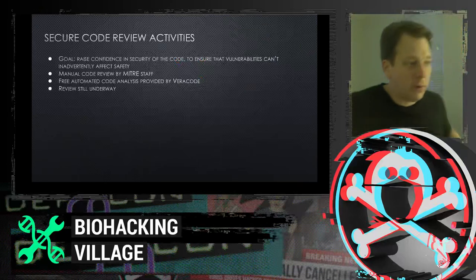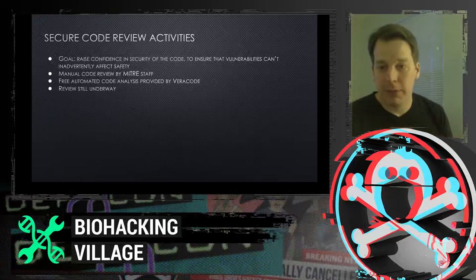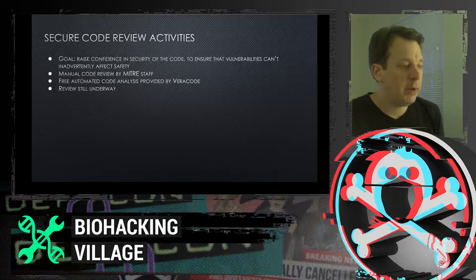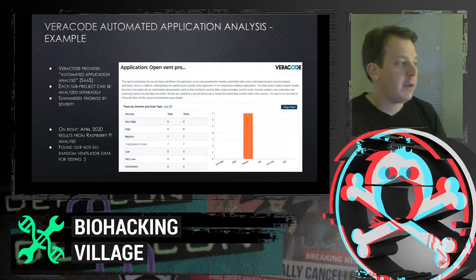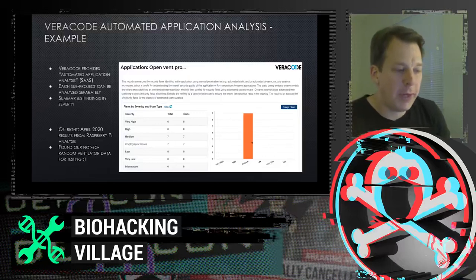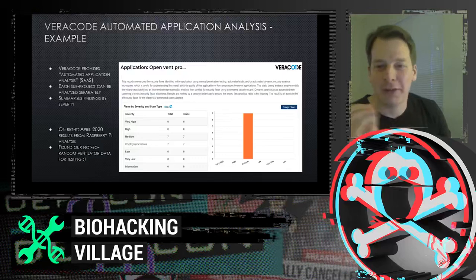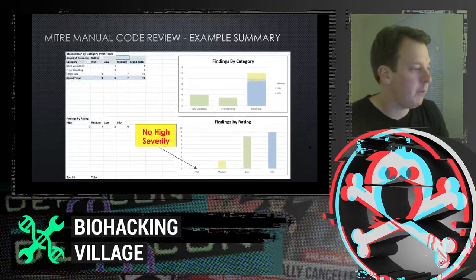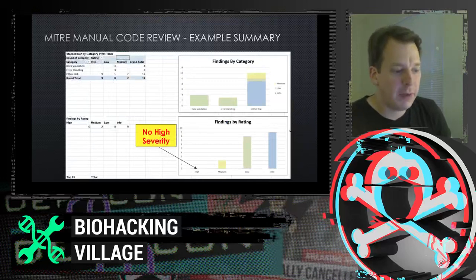We also conducted a secure code review to build confidence in this potentially critical application. The staff at MITRE lent their support and used an automated code service called Veracode as well as a manual code review. On the automated review of the Ruby on Rails portion, there were no severe alerts — just a couple of medium alerts related to automated test data that needed to be removed before deployment. The manual review also found only a few minor things to fix, nothing critical.